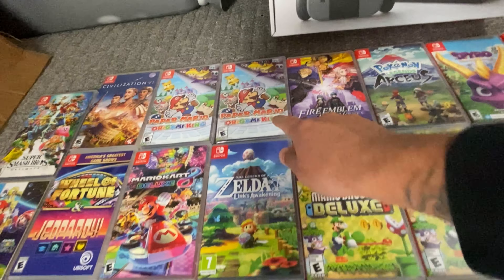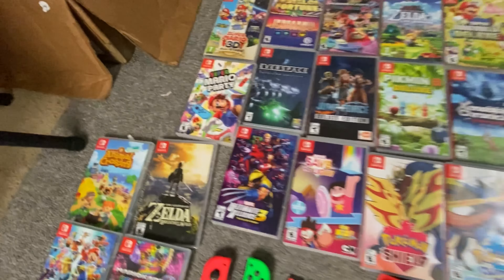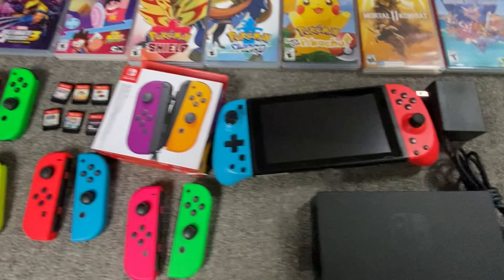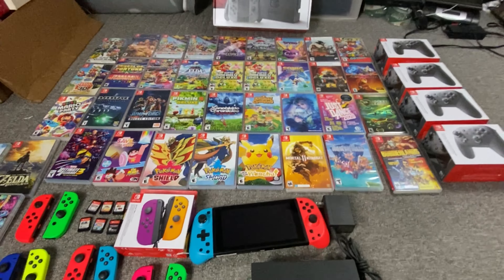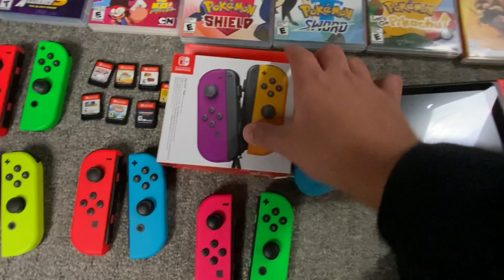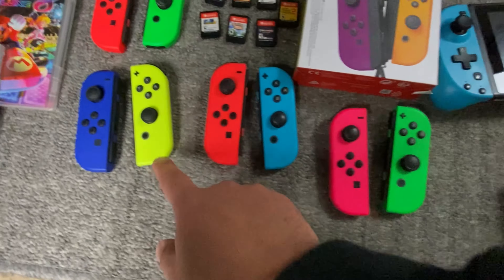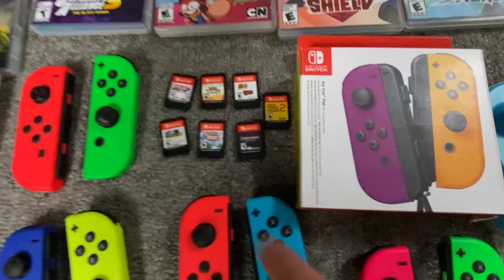One of these is brand new sealed. Then we come down here — we got the actual Switch with the dock and charger. So yeah, two switches total. Brand new joy-cons right there, and I'm going to sell these separately. Some really good condition first-party pairs.